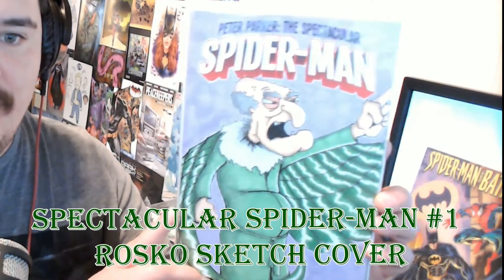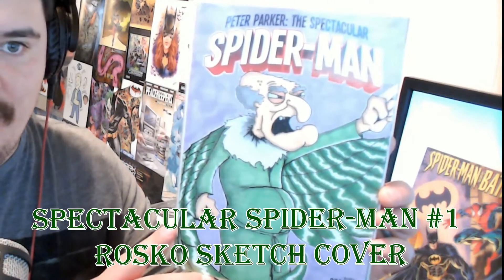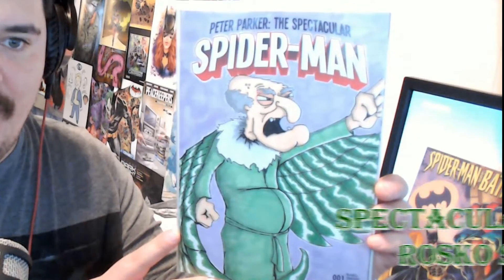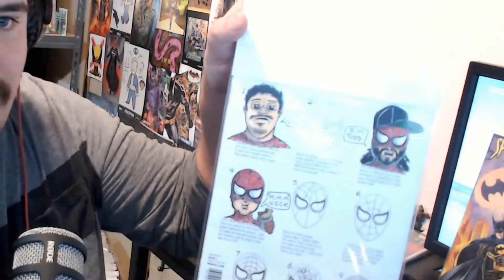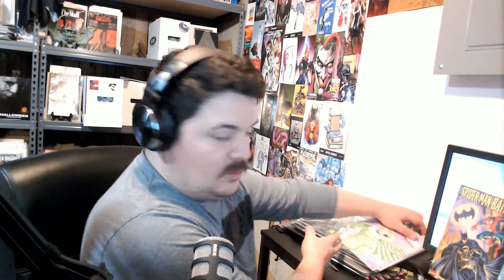For the 10th book we have Peter Parker the Spectacular Spider-Man, done by Roscoe. I love this one — he has the old man from Family Guy as the Vulture, and it's hilarious. Roscoe does amazing work. One cool thing about this cover is on the back, in the sketch area, he drew me, Todd, and Nick, which is pretty sweet. So yeah, that's Peter Parker the Spectacular Spider-Man, and those are my 10 covers.